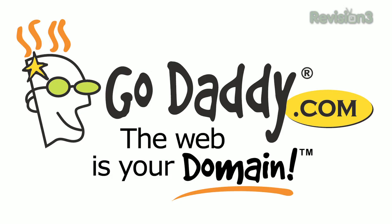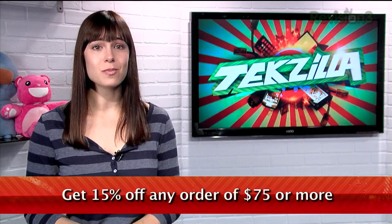Get reliable, secure web hosting without the long-term contract. GoDaddy's hosting plans are bigger and better than ever with 99.99% uptime, free 24/7 support, and no annual commitment. You can download GoDaddy's free iPhone, Android, or Blackberry app to order right from your phone, manage your current domains, and more. Use the code TZD11 to get 15% off any order of $75 or more, and check out revision3.com/GoDaddy for a list of all the amazing GoDaddy deals from Revision 3.